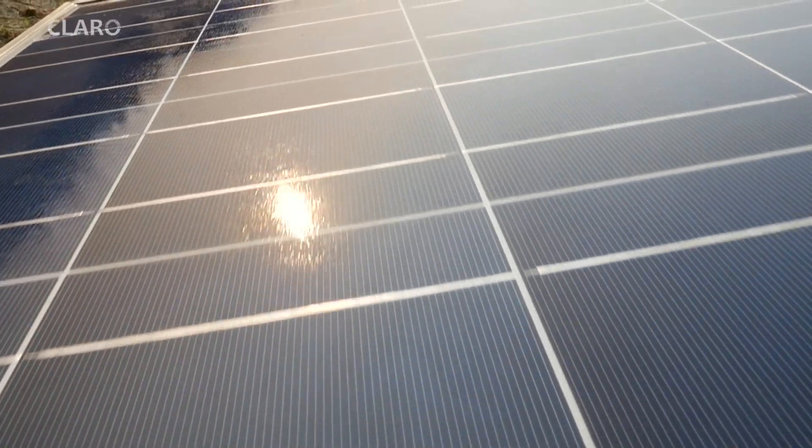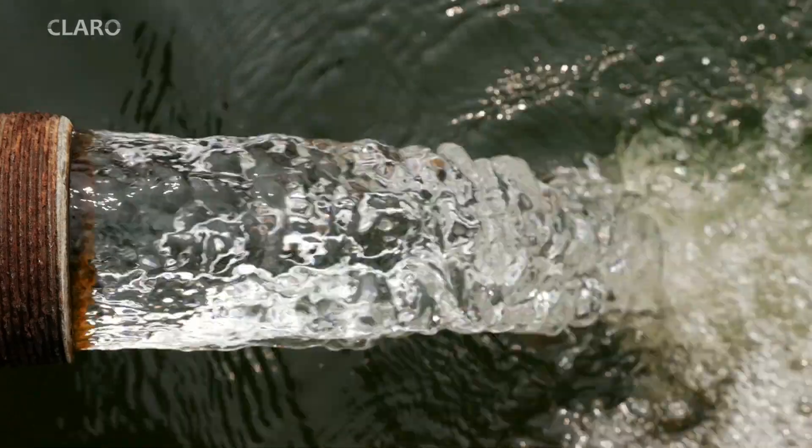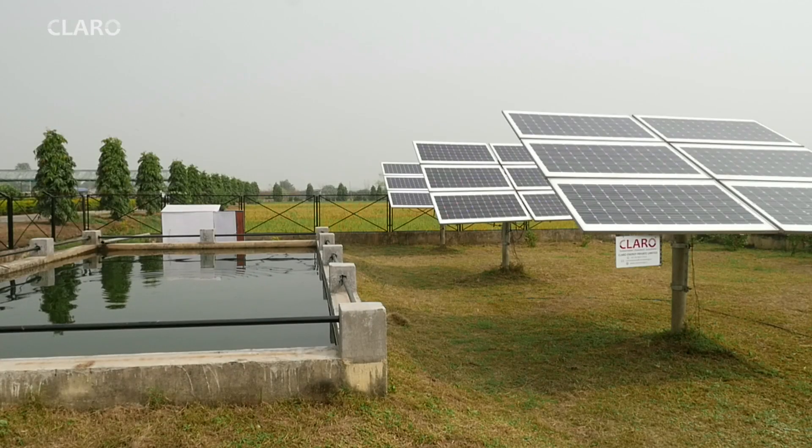In 2010, while evaluating various applications for distributed solar, we realized that using it to pump water for irrigation made a lot of sense. There was a productive end use of the energy being generated, and a daytime requirement of irrigation meant that there was no need for batteries, making the systems extremely robust.